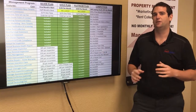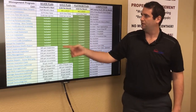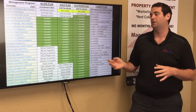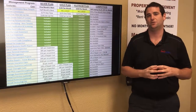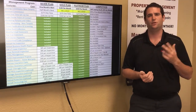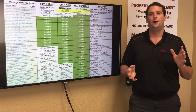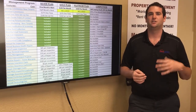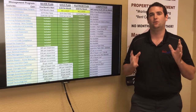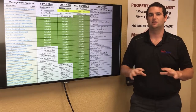No matter which plan you choose, you'll be set up with a single point of contact — one of our portfolio managers who handles your day-to-day needs. They're all issued iPhones, are easy to get a hold of, and are expert communicators. Expect your emails to get answered quickly and phone calls returned. It's a great system we've developed to prevent things slipping through the cracks.